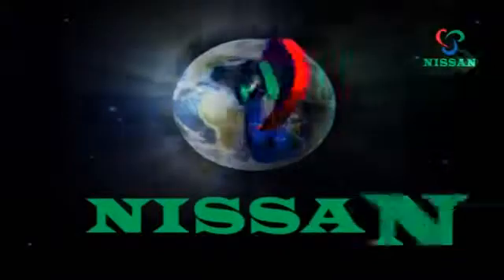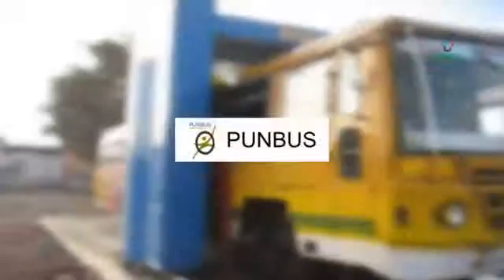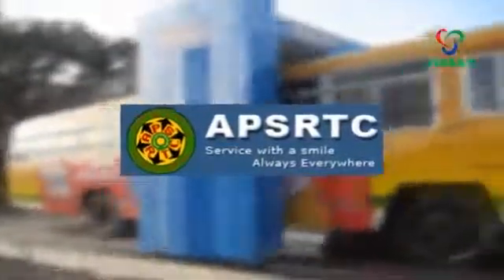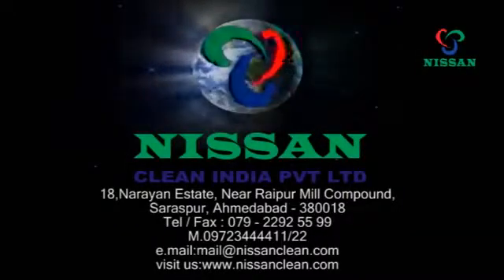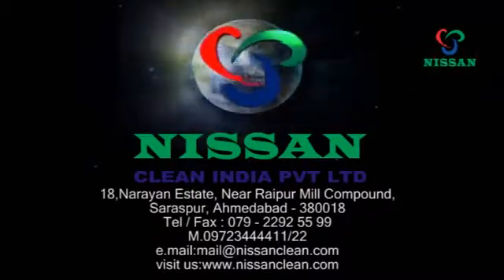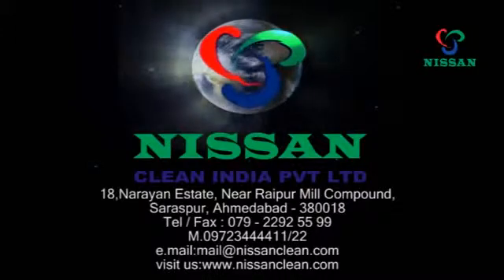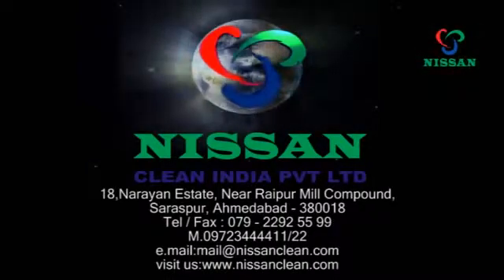Compact, cost-effective, and economical — just provide a water line, power, and a wash bay and the Nissan wash system is ready to go. The NWS 2BT is the most preferable system in the nation, operated by many state transports and national organizations. Over 43 two-brush automatic bus wash systems are currently installed across Gujarat, India. Nissan Clean India strives daily to set new standards of product development and customer satisfaction. Thank you for watching — we look forward to speaking with you soon.